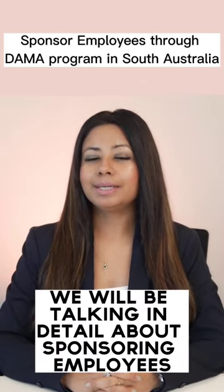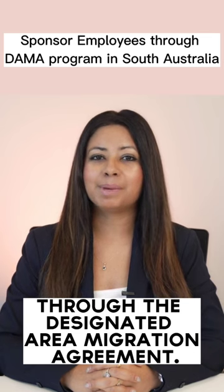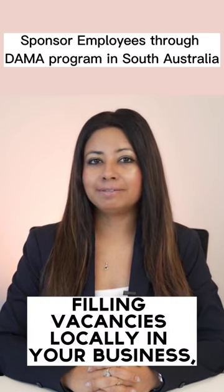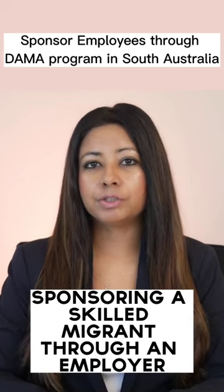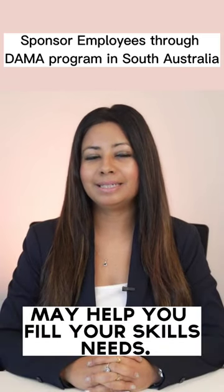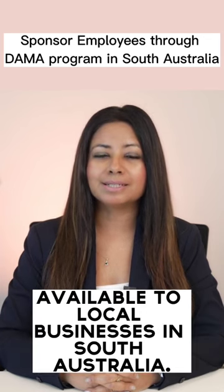In this video today, we will be talking in detail about sponsoring employees through the Designated Area Migration Agreement. If you're having difficulty filling vacancies locally in your business, sponsoring a skilled migrant through an employer-sponsored visa program may help you fill your skills needs. There are two employer-sponsored visa pathways available to local businesses.